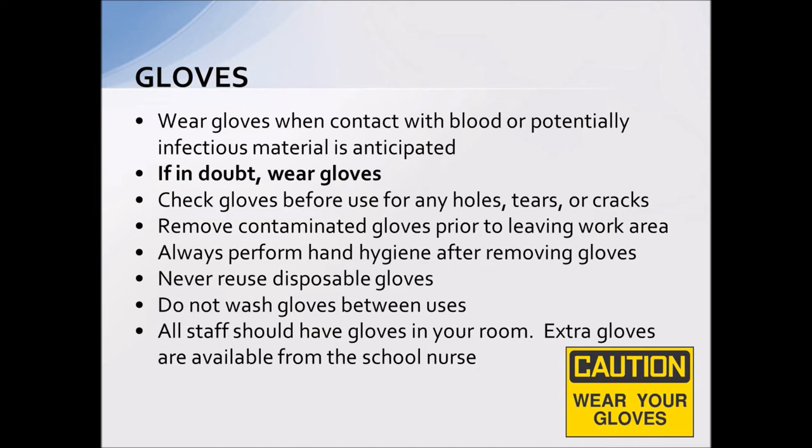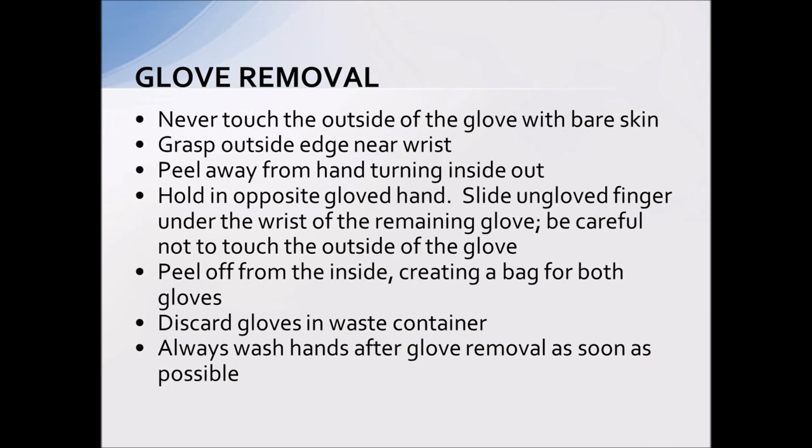Always wear gloves if there's any potential contact with an infectious material — if in doubt, wear gloves. They're cheap, just a few pennies, a small price to pay to keep everybody healthy. Don't use them if they've got holes, don't reuse them, don't wash and reuse them, and change your gloves between different contacts. Don't touch a potentially contaminated surface with your gloves and then open a door or pick up a phone — that contaminates other surfaces. Use gloves when performing the situation that needs them, and remove them before touching any other surface to avoid cross-contamination.